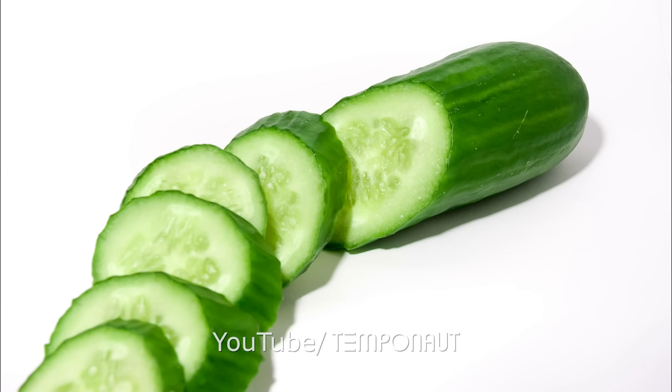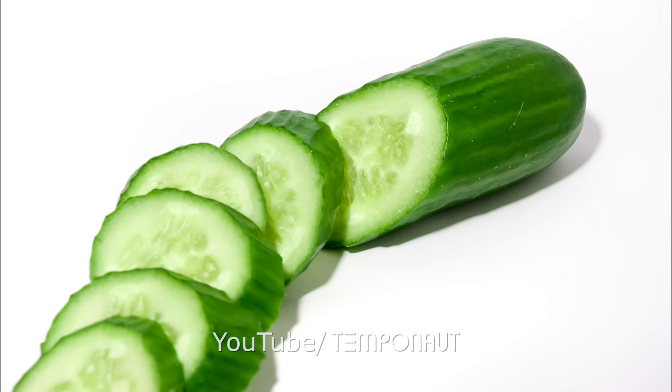They're all zoomed in more than — in America we get back a little bit and we get the whole cucumber. In Germany, they just slice in and zoom in. I remember that from my landing. Yeah, they slice in and they zoom in. I was in the 1700s, it was a long time ago. Neck and neck.